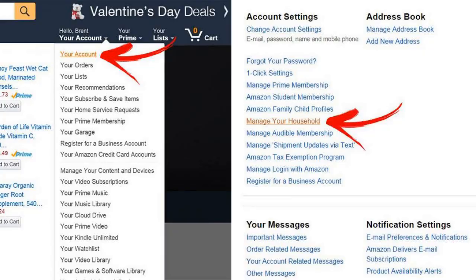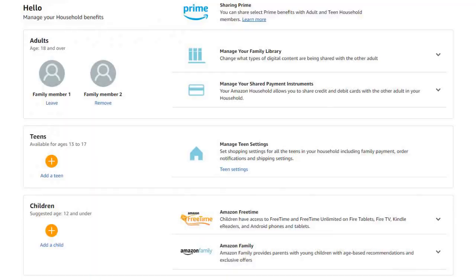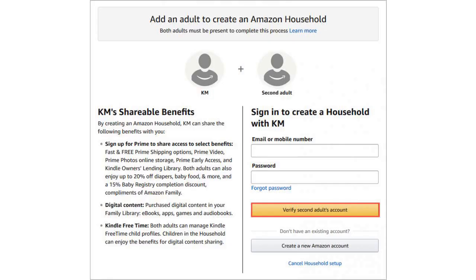Amazon's first step in its plan for world domination seems to be making sure that every single person alive is a shopper with an Amazon Prime account. But if you live with a partner or roommate and you're both separately paying for Prime, you're just wasting money.